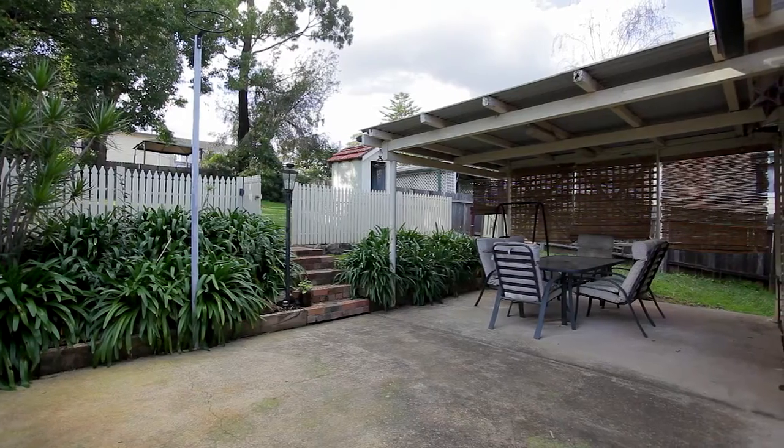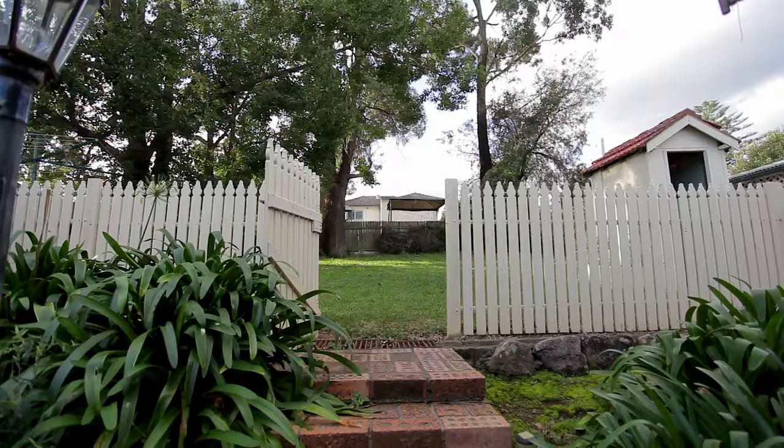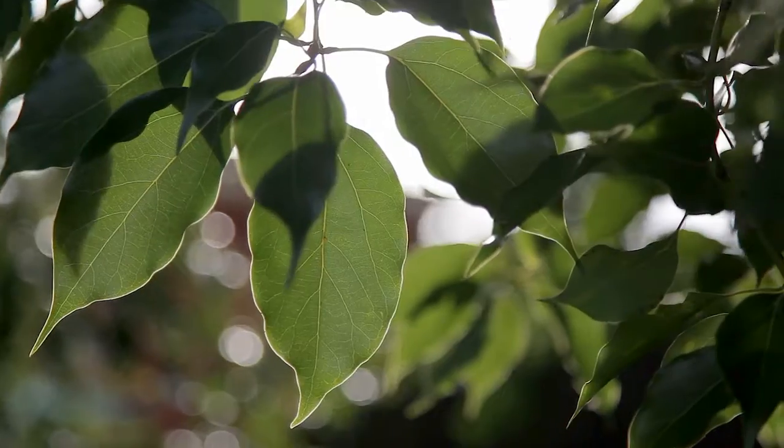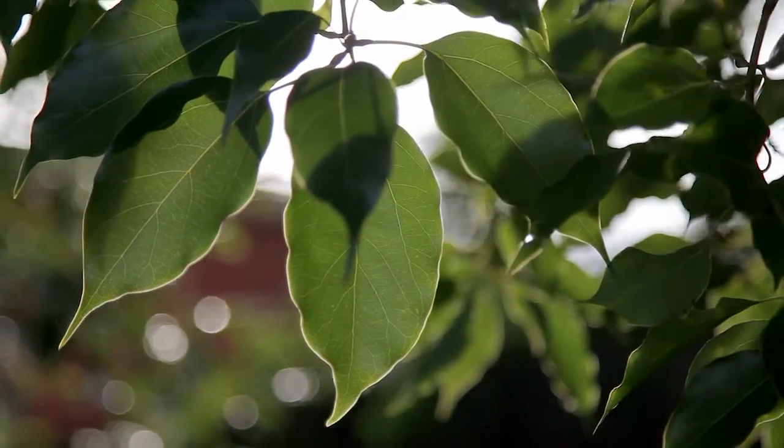The covered pergola area out the back offers a beautiful and relaxing place to entertain as it overlooks the big backyard — perfect for those afternoon barbecues and watching the kids play.